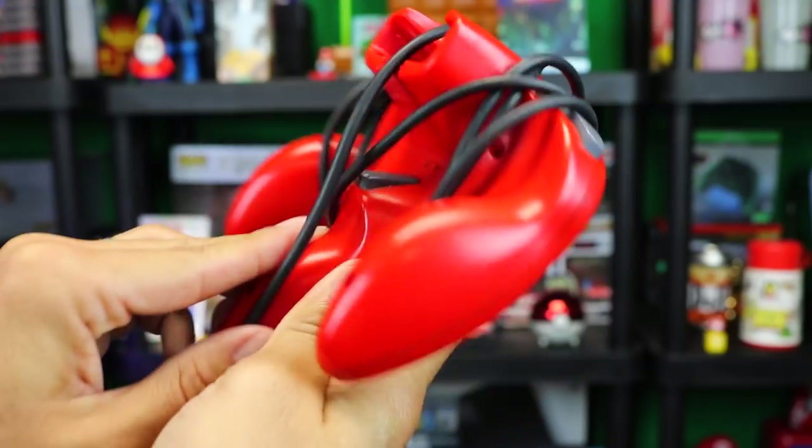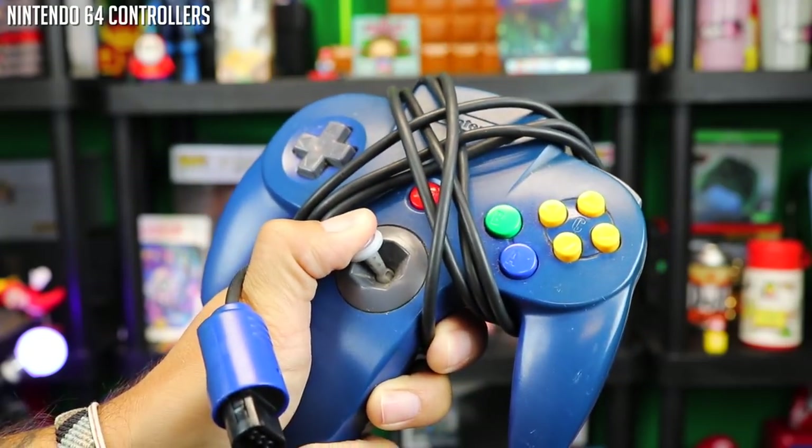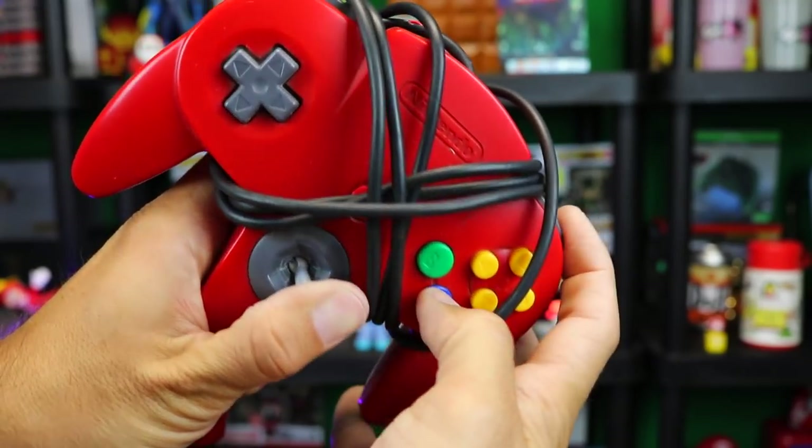The first thing in the box was N64 controllers — there were two of these, a blue one and a red one. Both are in good condition and both work well. Even the analog sticks are still pretty functional, which, as you know if you collect Nintendo 64 controllers, a lot of times these analog sticks can really deteriorate. So controllers are always nice things to find inside any bundle that you get.